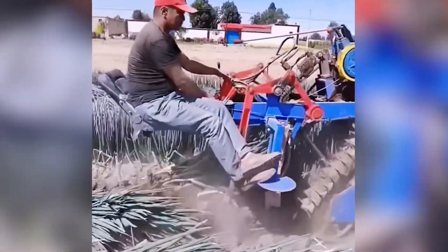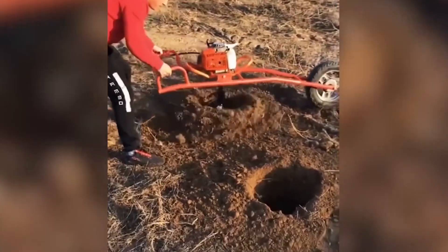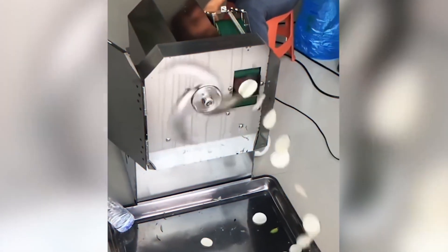Even with a motorized hand tool for drilling earth, the process remains superior to manual labor-intensive methods. Wouldn't you agree?